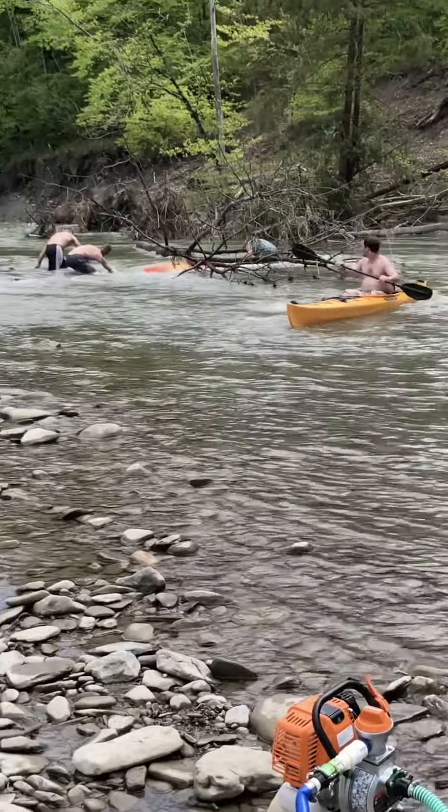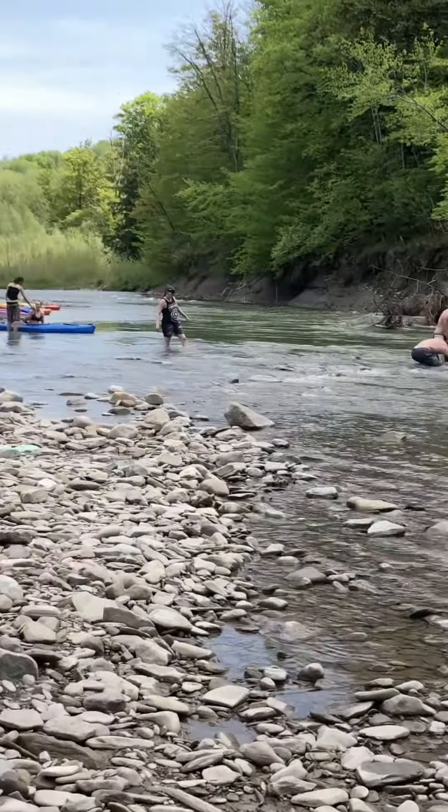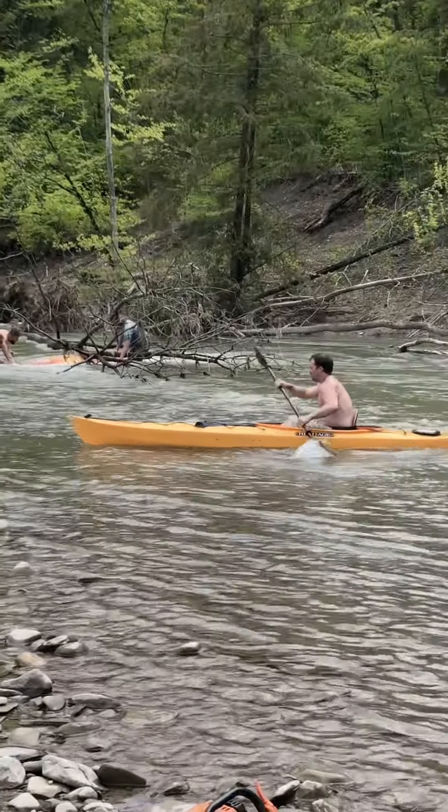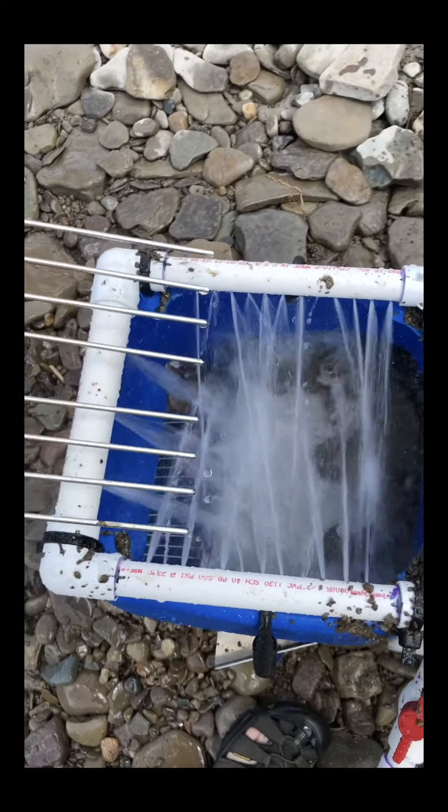We got some kayakers getting their kayaks stuck on trees — pretty funny stuff. The high banker is working really good; they even made some grizzly bars for it.